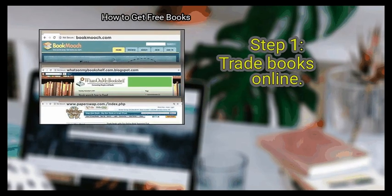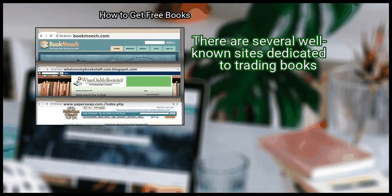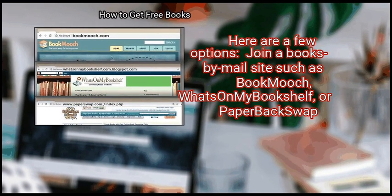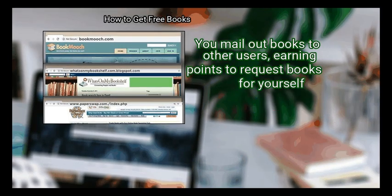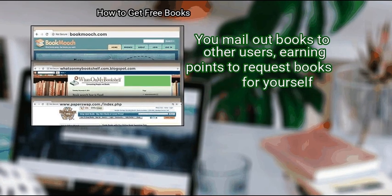First, trade books online. There are several well-known sites dedicated to trading books. Join a Books by Mail site such as Bookmooch, What's on my Bookshelf, or Paperback Swap. You mail out books to other users, earning points to request books for yourself.